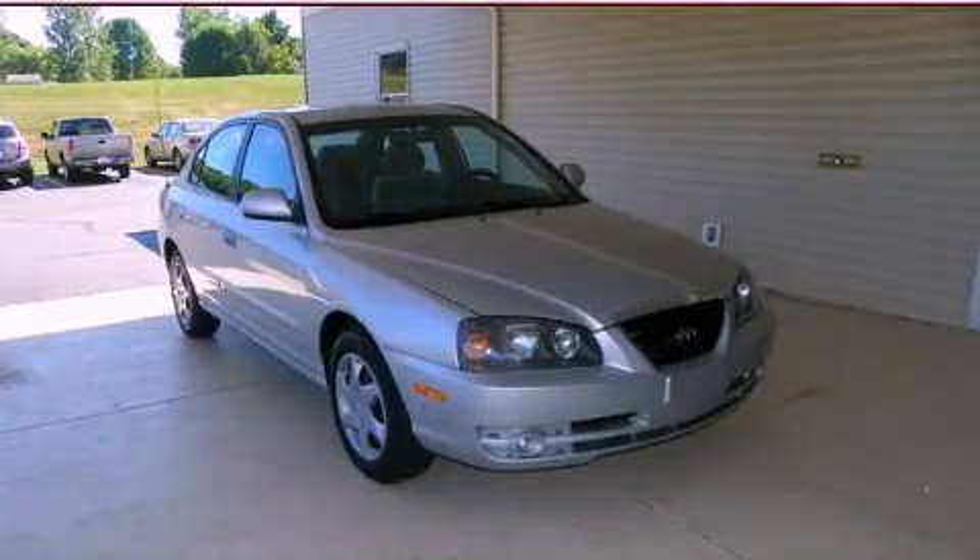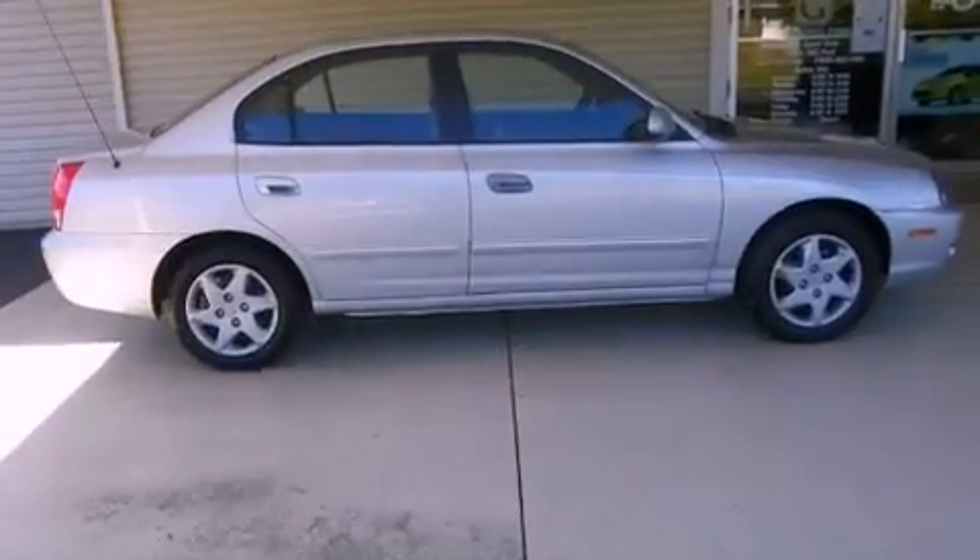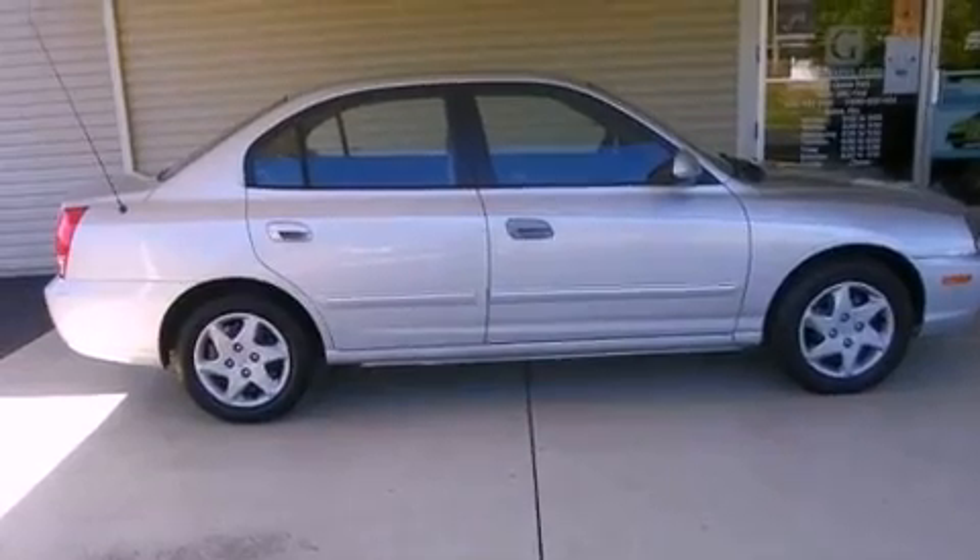This is a 2005 Hyundai Elantra. It features a four-cylinder engine and an automatic transmission.